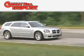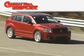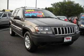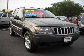Another fine vehicle offered by Cherry Hill Triplex. This is a 2004 Jeep Grand Cherokee — a big SUV for big fun.